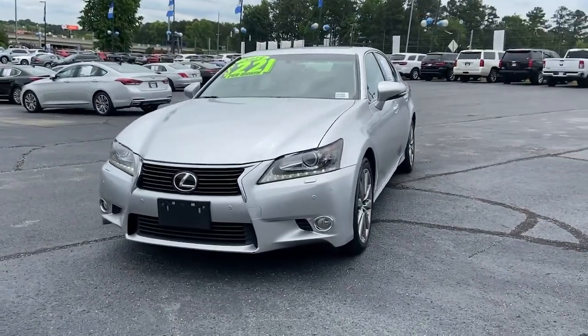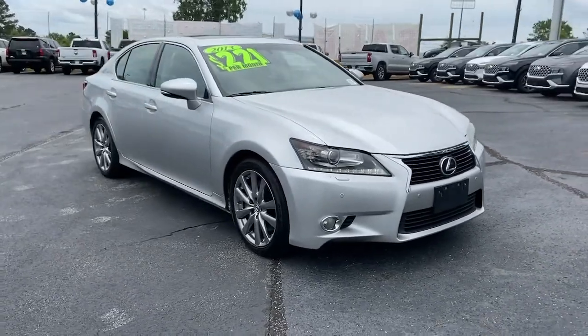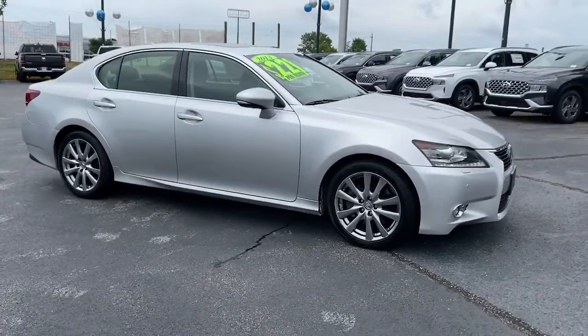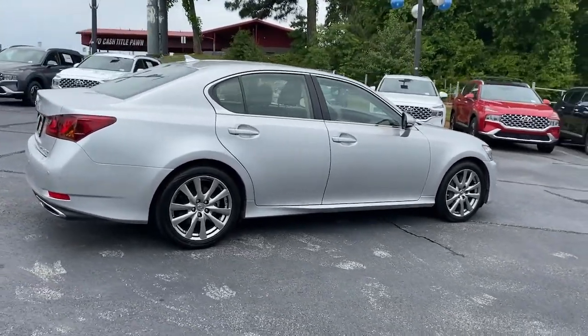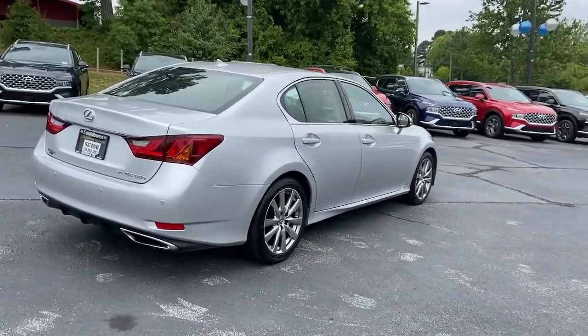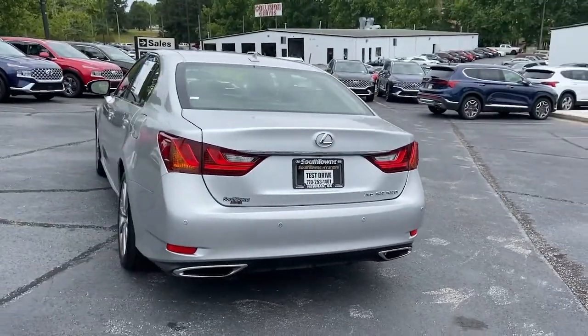Get a feel for the 2013 Lexus GS. This vehicle still has fewer than 150,000 miles on the clock, so it won't last long. Enjoy a tour of this spacious and luxurious Lexus GS, the premium midsize sedan that prioritizes comfort, safety, and exhilarating driving pleasure.